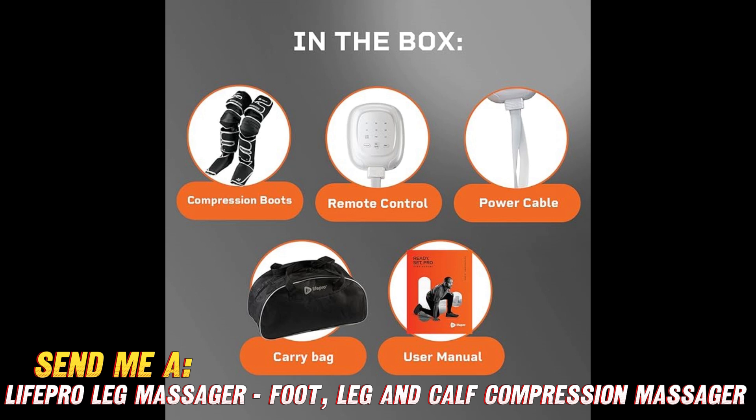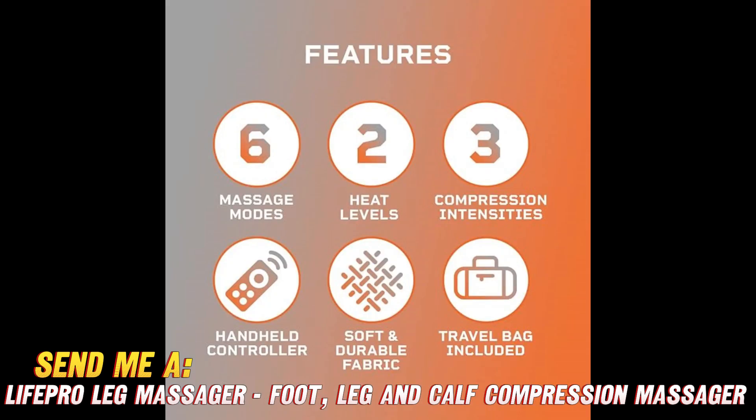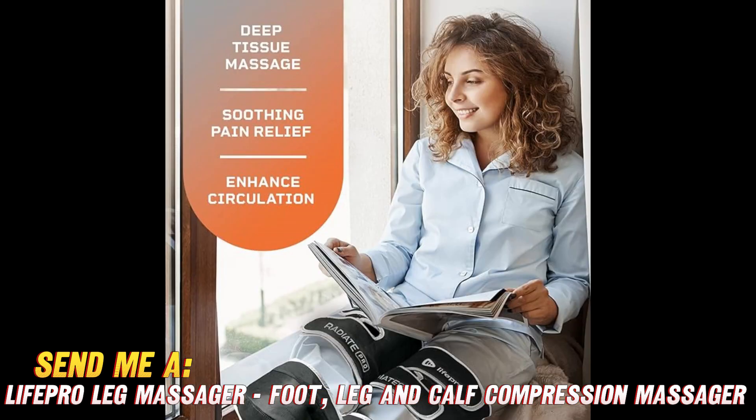Heated personal massages whenever you want — sign me up! For the love of legs, people, grab one of these bad boys today. If you want this magic leg massager for yourself or a lucky friend, hit up that Amazon link in the description — apparently there's a sweet deal going on right now. All right, laters — my feet have a hot date with the massager.